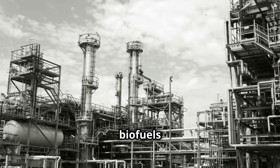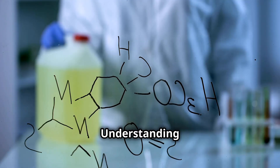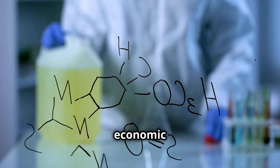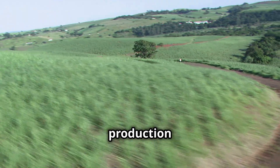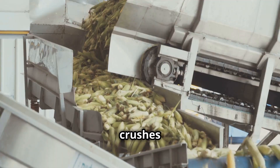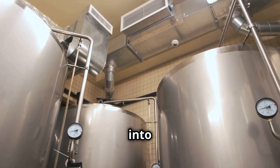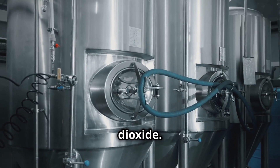The production of biofuels involves several steps, varying by biofuel type. Understanding these processes is crucial for sustainability and economic viability. Ethanol production starts with extracting sugars from corn or sugarcane. Milling crushes the feedstock to release sugary juices. Yeast then ferments the sugars into ethanol, a process that also produces carbon dioxide.